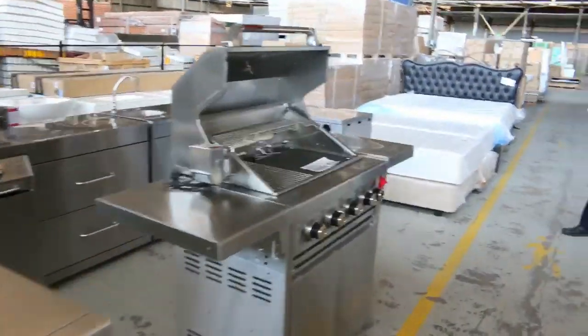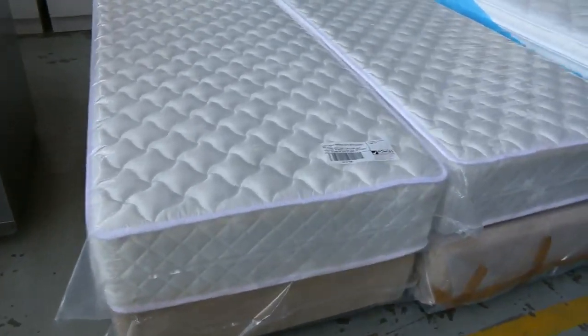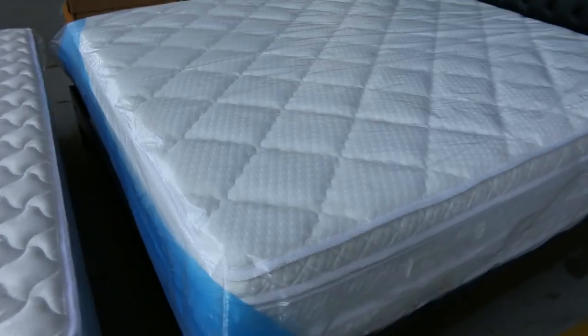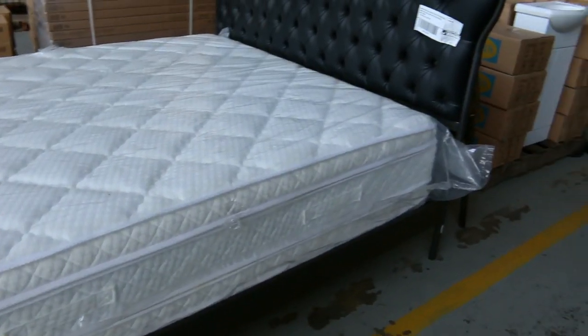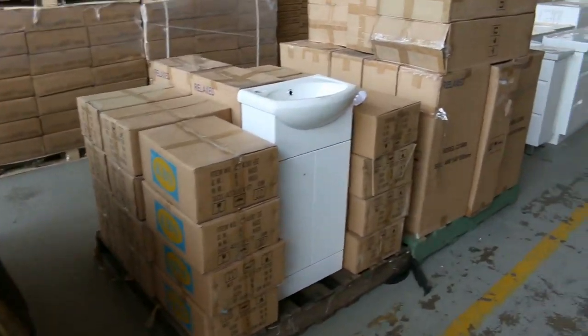Plenty of mattresses in as well. Beautiful long single there that turns into a king, so we've got a few of those to go — king size, king single, queen size, single, double, pillow top, all of them. Really nice looking mattresses. You could save thousands of dollars on those.